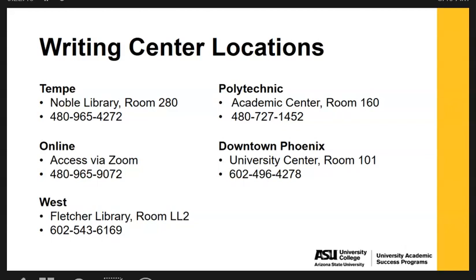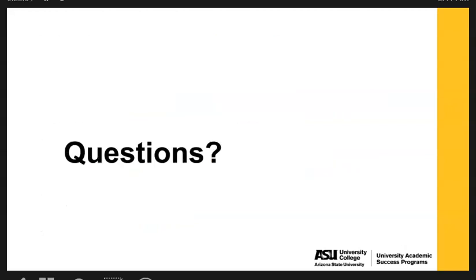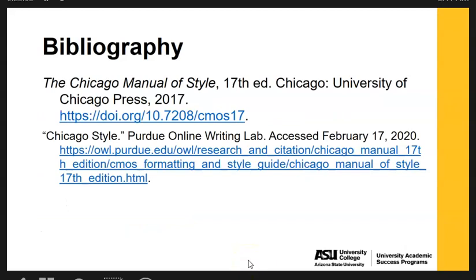Thank you so much for taking the time to watch this video. Hopefully this has been great information as you start using the Chicago Manual of Style for your citations and papers. We hope to see you in the writing centers in the future, and we have listed our references that we used for this presentation. We look forward to seeing you soon.